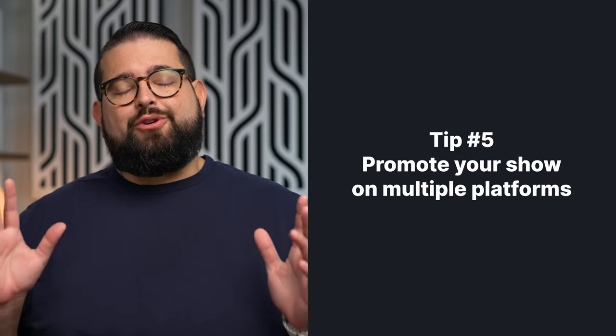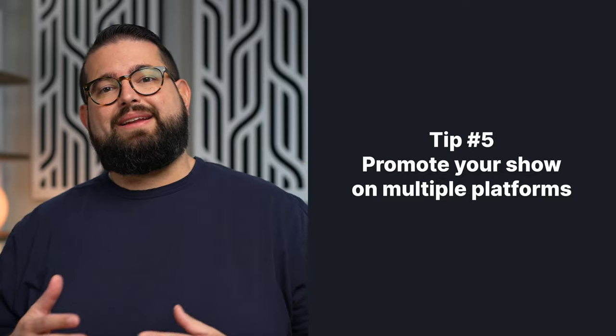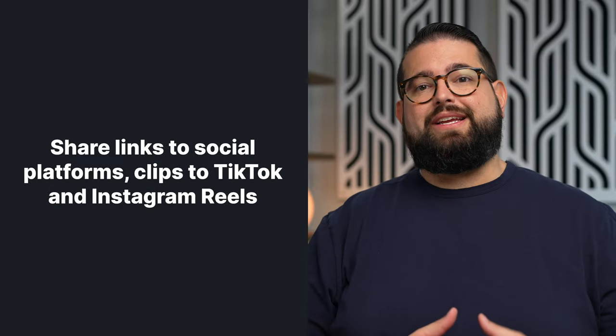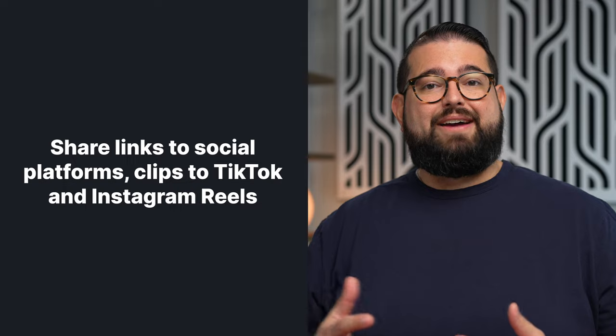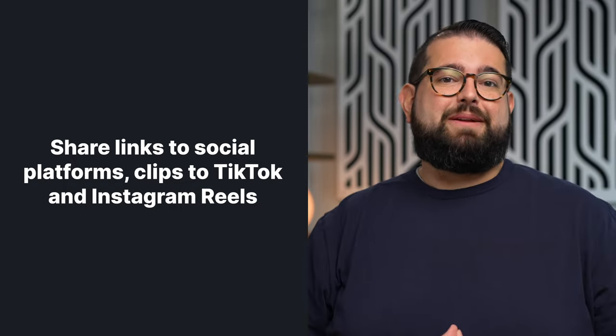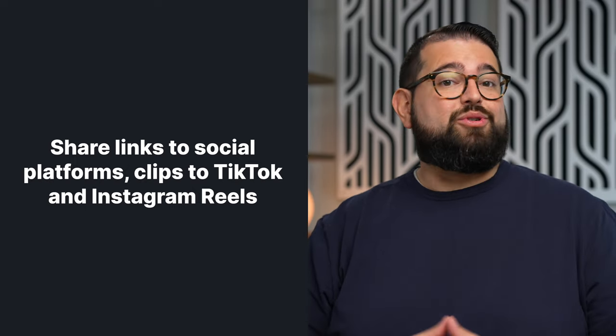Finally, number five: don't forget to promote your show. A lot of times after we've recorded, edited, and posted on YouTube it can be exhausting to try and share it even more places — but honestly, that's one of the most important parts. If you don't market your show and promote your content, people are not going to find it. Make sure to take the time to share links on social media — Facebook, Twitter, Instagram — post those clips. Make three to five, or as many as you'd like — if you have a longer show you can make up to 10 clips from a 30 or 60 minute video podcast — then publish those to TikTok, Instagram Reels, and of course YouTube Shorts.